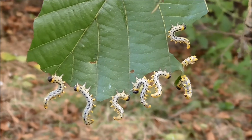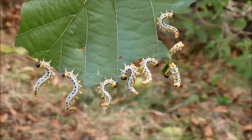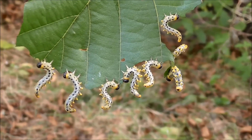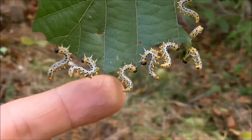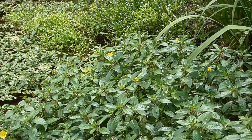These are sawfly larvae — gregarious larvae, rather caterpillar-like, but they turn into sawflies which are related to wasps. They have this really cool defense where they all flip their tails together when they think they're being attacked.